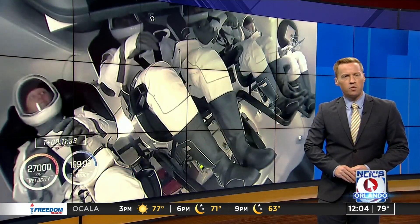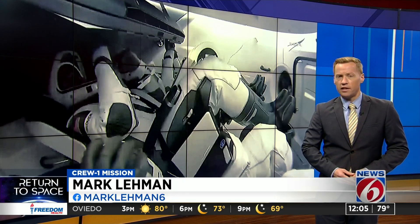When it comes to that heater issue, we're learning it was a limit in the software that flight controllers were able to relax and bring to normal operation. With everything on course, the astronauts on board are scheduled to dock with the ISS around 11 tonight. Mark Lehman, getting results, News 6.